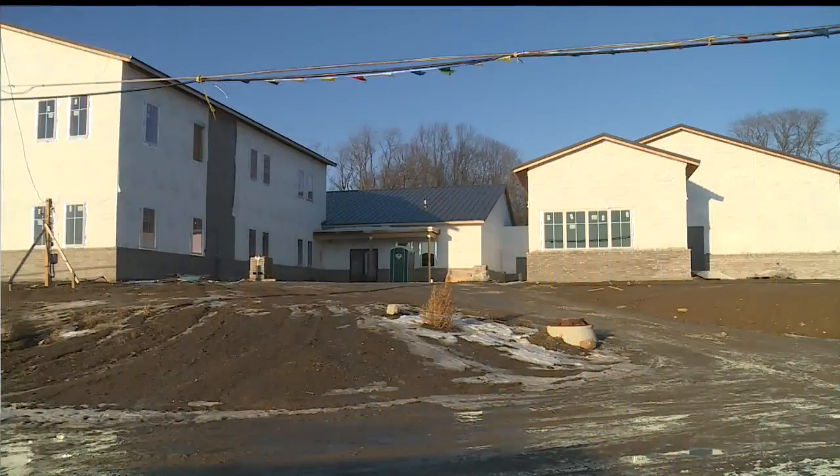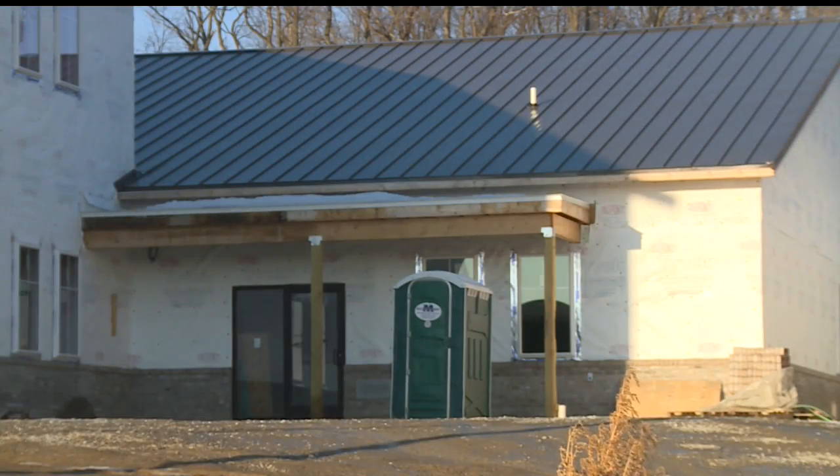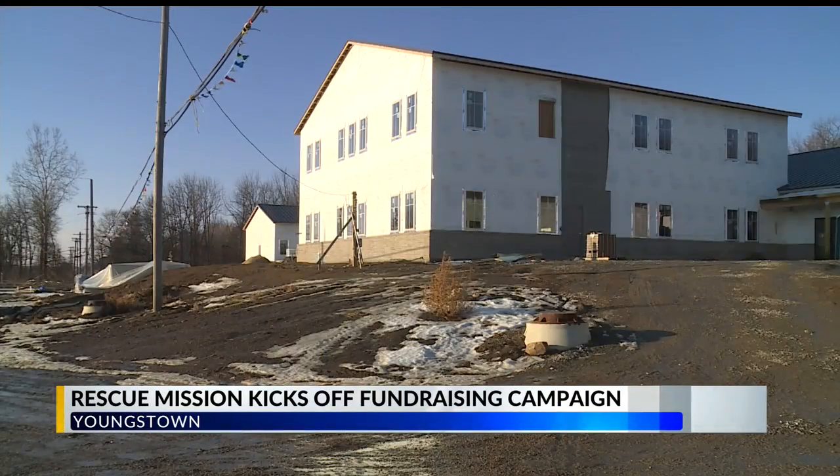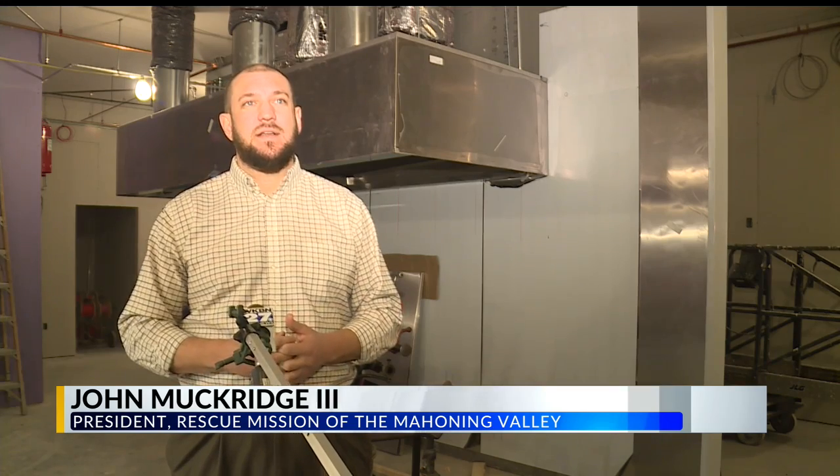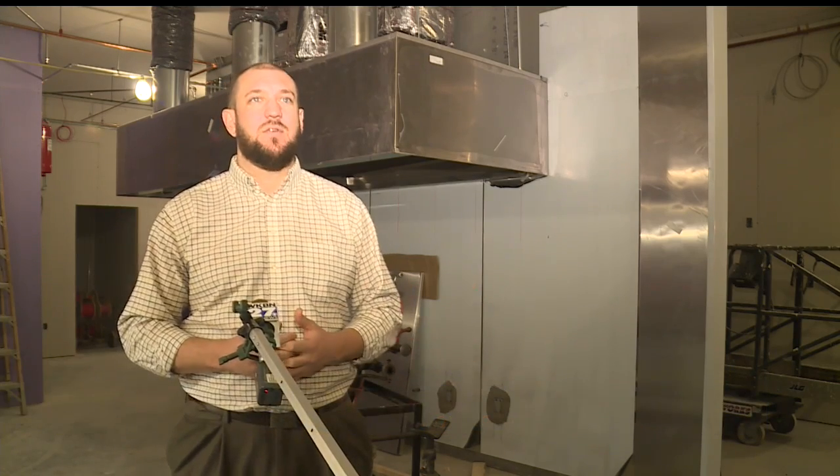The Rescue Mission of the Mahoning Valley is ready to move into its new building this summer, a move that is long overdue. Our current facility, built in 1930, is literally falling apart. We just have a couple of toilets and a couple of showers for our clients, which we've been just kind of limping through the last several years.